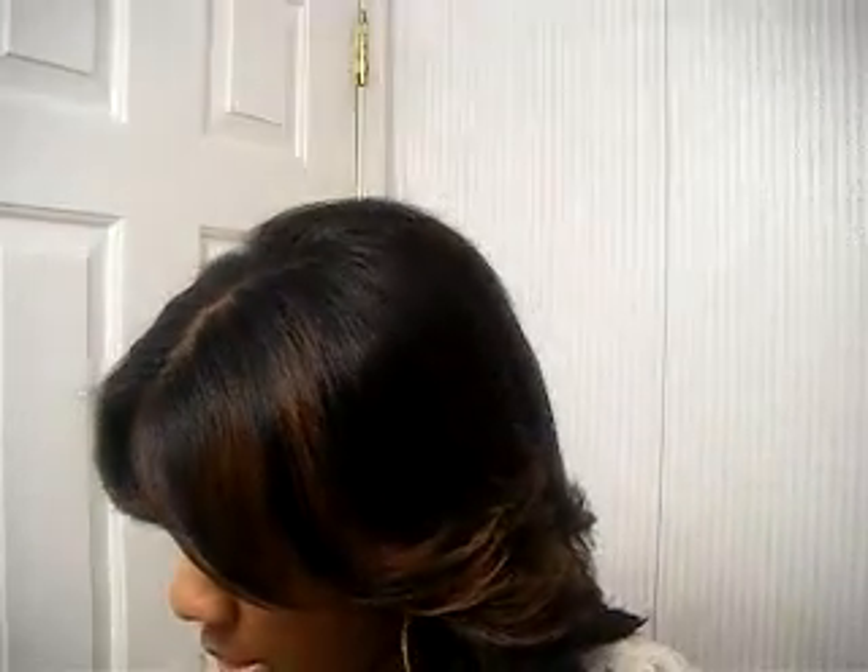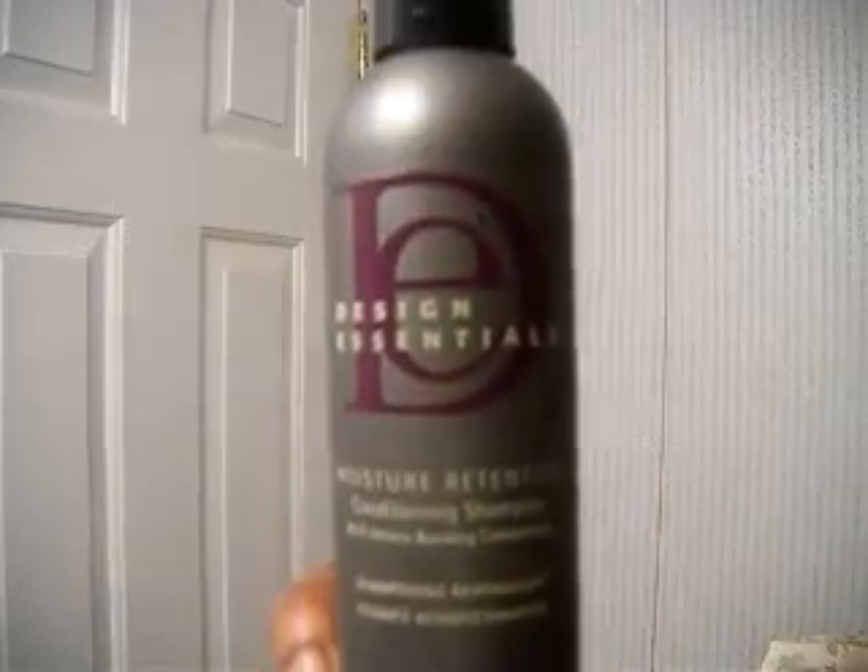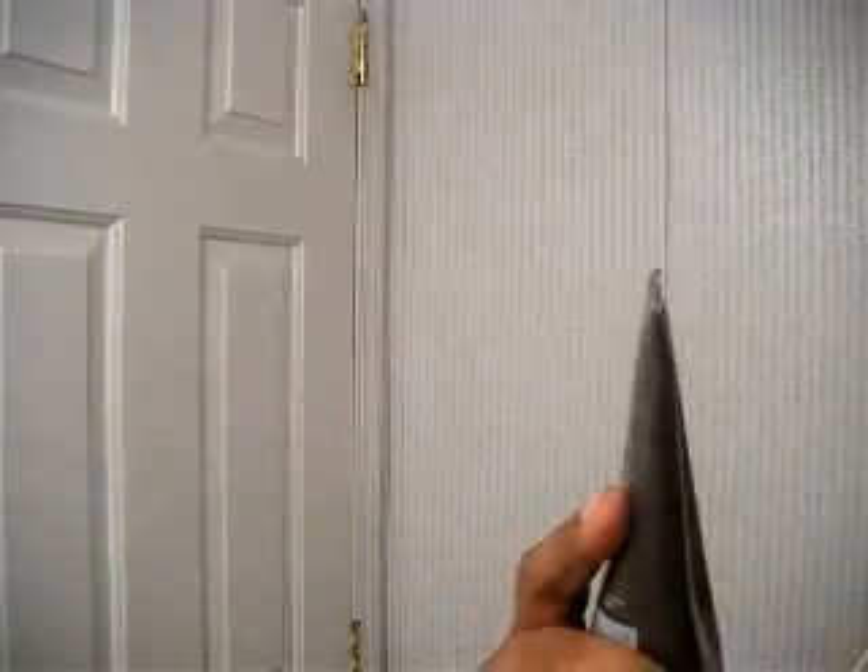I'm probably going to get back to using the Bio Silk. You guys have seen my bottle of soap bubble that I use anytime I don't apply heat. As far as shampoo goes right now, I love the Design Essentials Moisture Retention Shampoo — I use this just about anytime I wash my hair, to be honest.